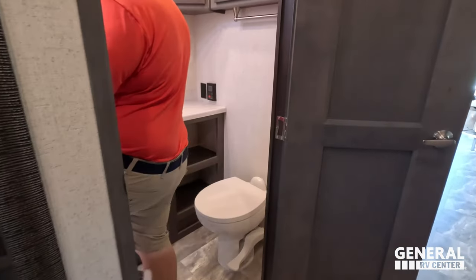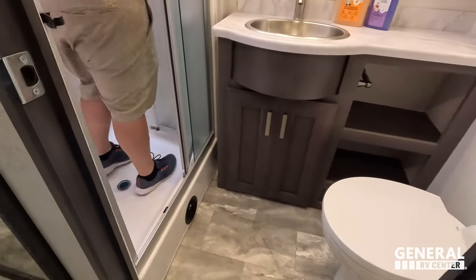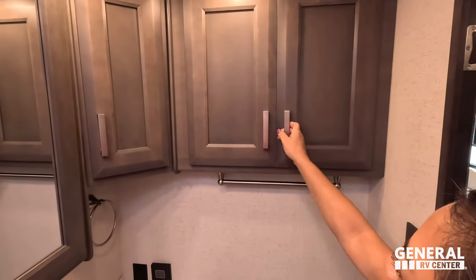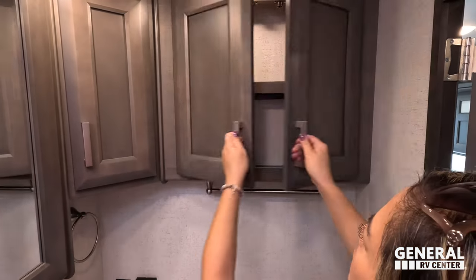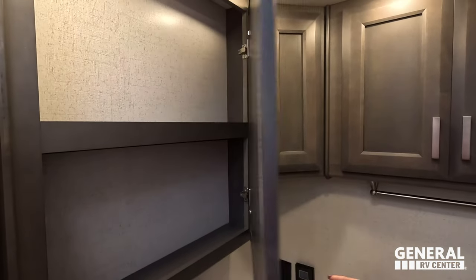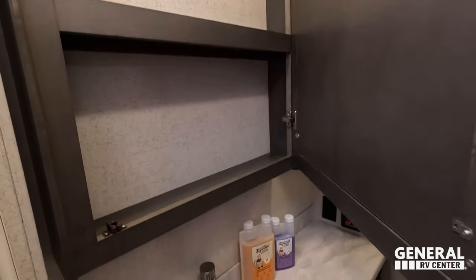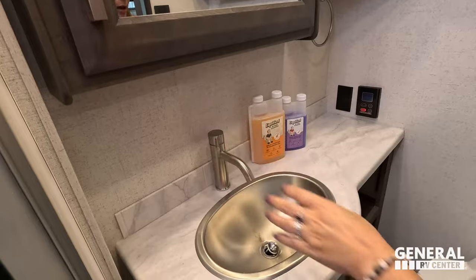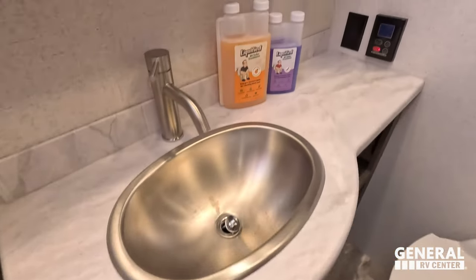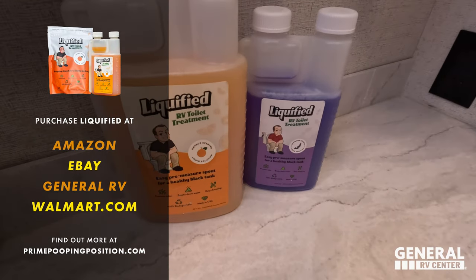Going into the bathroom here — there's a nice door. Very big, very spacious, very wide — I'm loving this. Good head height. Over here we've got some storage, and here we have a huge medicine cabinet. Good size sink, nice counter, and a little bit more storage underneath. And there's Liquified, our brand of RV toilet treatment.